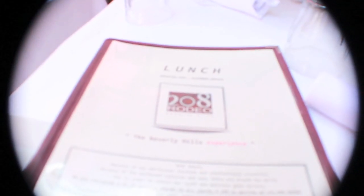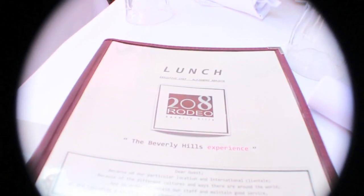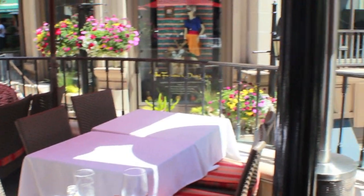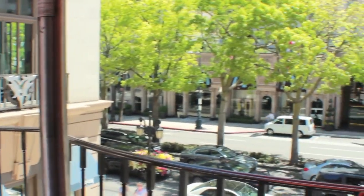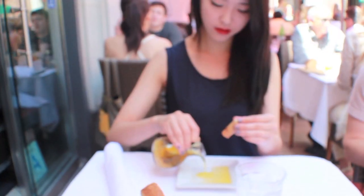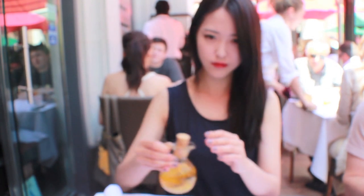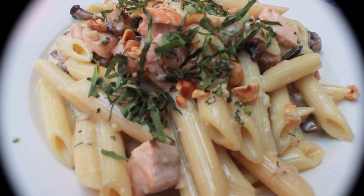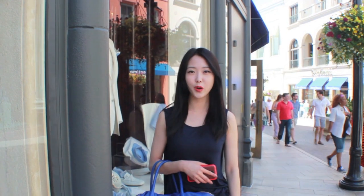And for lunch, I ate right on top of the stairs at a place called 208 Rodeo — a very nice area to sit with your friends and enjoy some nice food. I was sitting out on the terrace, which was where we were before going down the steps, and it opens up into the streets. They give you a lot of bread — this is sourdough, and you dip it with some olive oil. For the main course, we ordered mushroom and salmon pasta, and the butternut squash ravioli.